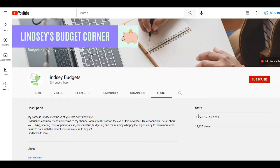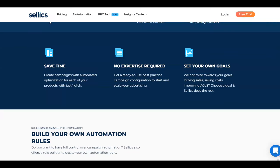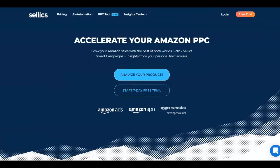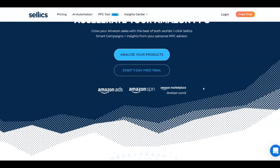Your very first step is to come over to this website called Selix, over at selix.com. Selix helps to accelerate your Amazon PPC and you can grow your Amazon sales. Amazon sellers come over here to use Selix and grow their sales. They can analyze their products and start the seven-day free trial if they want to first try it out for absolutely free.